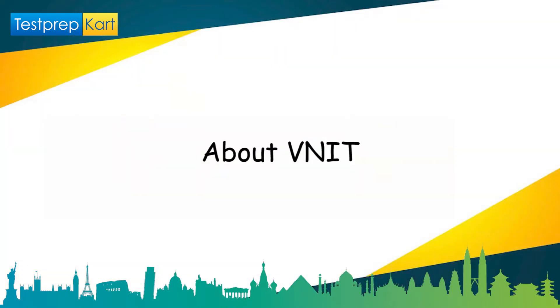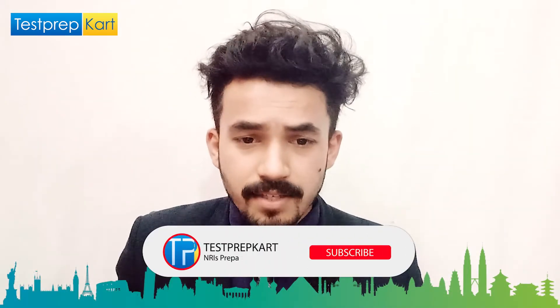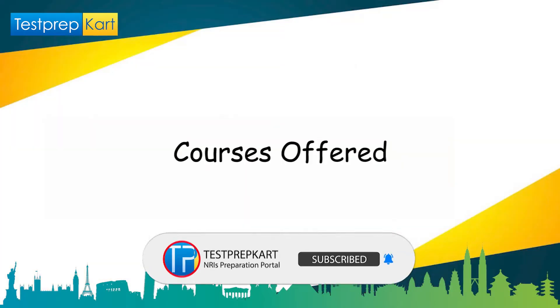VNIT was established in the year 2008. It is one of the top NITs amongst 31 NITs in India, an autonomous institute recognized by UGC and AICTE, with a lavish campus of 215 acres. You can visit www.vnit.ac.in for more updates. The total number of students enrolled every year is 3,716. Entrance exams accepted are JEE, JEE Advanced, GATE, and JAM. It's a co-ed college and the mode of application is online.